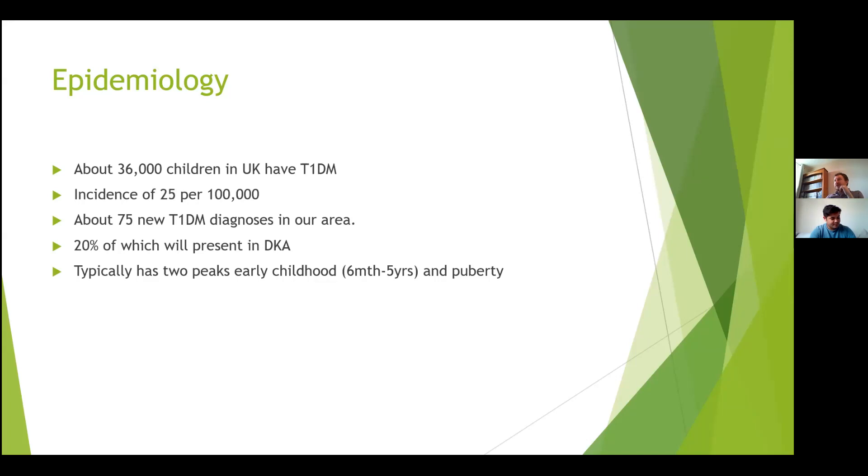There are normally two peaks for presentations. The first is early childhood, six months to five years, and then a later peak in puberty, with the 10 to 14 age category being most common. There's also a slight seasonal variation, with a peak in autumn, possibly related to infections acting as a trigger.